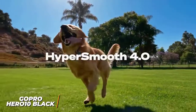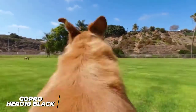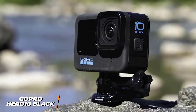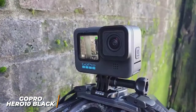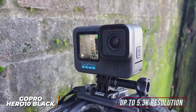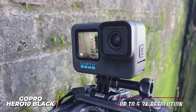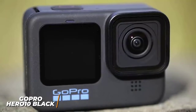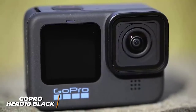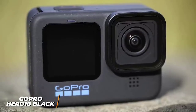It also has superior HyperSmooth 4.0 support that provides automatic horizon leveling to keep your footage smooth through intense movements and deliver class-leading image stabilization, but the built-in microphone still offers subpar audio quality. It can capture video up to a stunning 5.3K resolution, and it offers three color settings to tweak your image, new slow-motion modes, and livestream capabilities. The GoPro Hero 10 Black is the best overall action camera because it delivers a more stable image, a more detailed picture, and several image-enhancing features compared to the previously mentioned options.